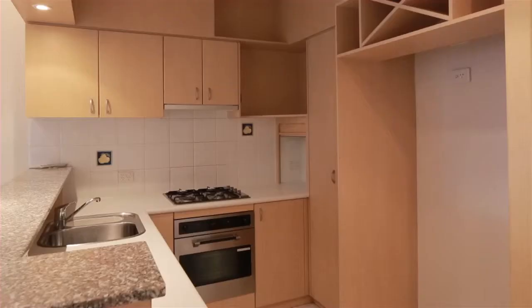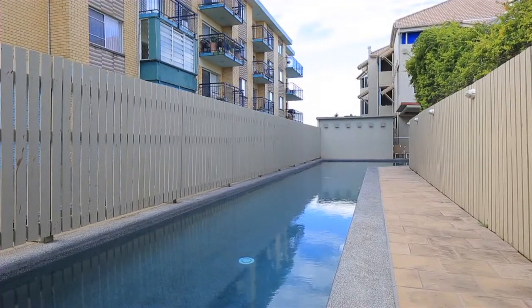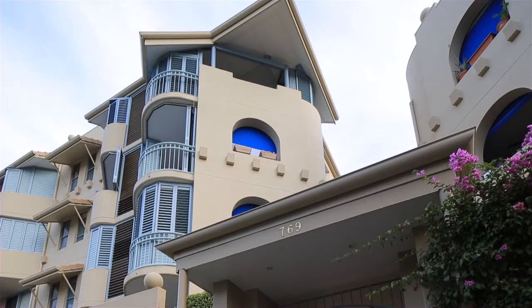When residing in this beautifully maintained complex, the sparkling in-ground pool, gymnasium and barbecue area are yours to enjoy at your leisure.